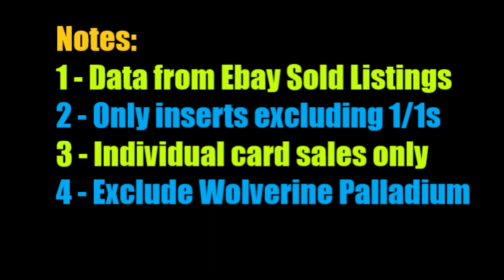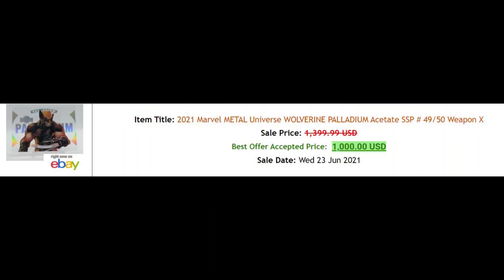A few things to note before we begin. First, data is extracted from eBay sold listings using 130point.com. Next, this only covers inserts, and hence one-on-one sketches and parallels including the PMGs are all excluded — we'll talk a bit more on that later. Sales are individual cards and exclude all lots. Finally, I specifically removed the $1,000 sale for the Wolverine Palladium as I don't think the sale was legit, though I could be wrong. So let's get to the numbers.